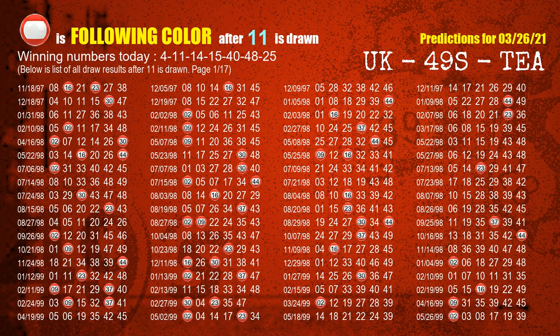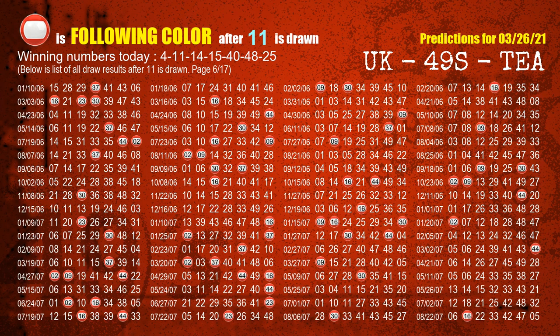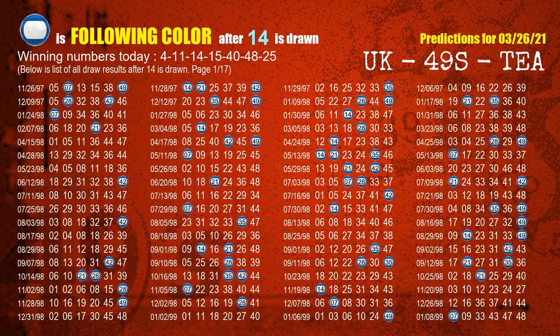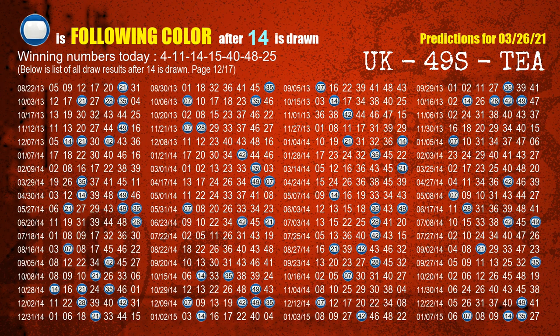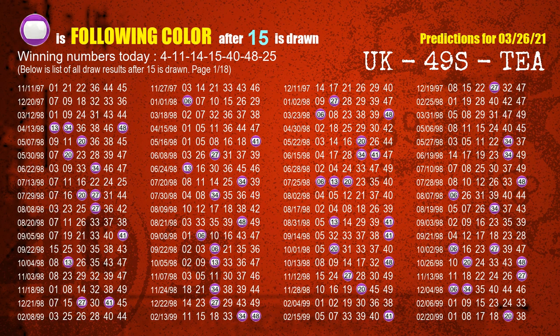The second winning number is 11. The most frequently following color is red when 11 is the winning number in the last draw. The third winning number is 14. The most frequently following color is blue when 14 is the winning number in the last draw. The fourth winning number is 15. The most frequently following color is purple when 15 is the winning number in the last draw.